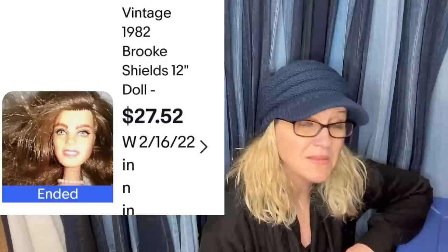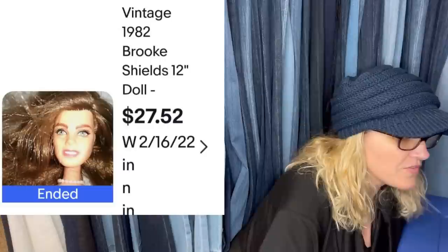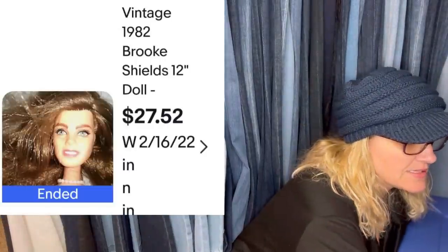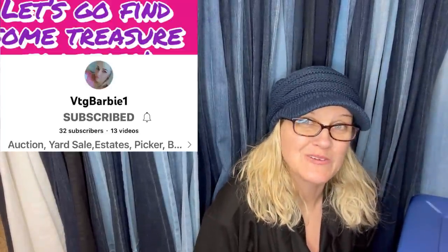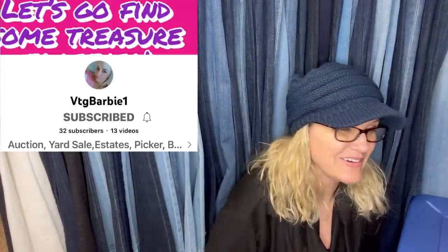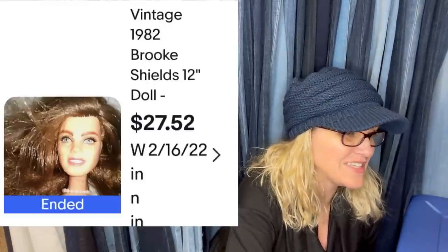This came in a lot of old dolls I purchased — probably spent $6 on her. This one comes from Vintage Barbie, who has a new YouTube channel, so go sub her up and show her some love. She knows a lot about these old collectible dolls. It's a Brooke Shields Barbie from 1982 and it sold for $27.52.